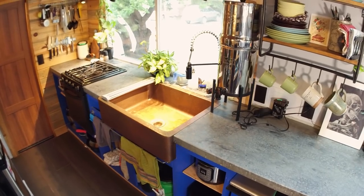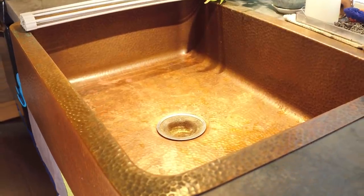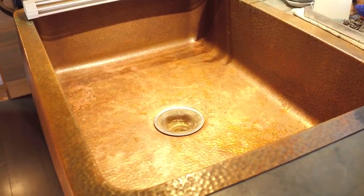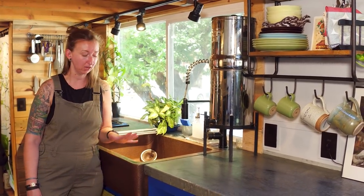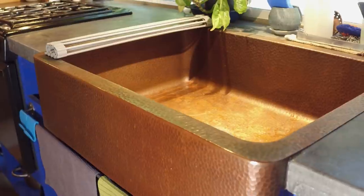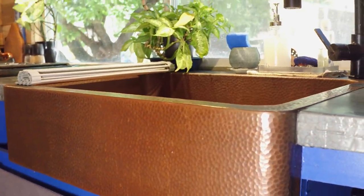Moving along the countertop, we come to our sink. I really wanted a nice large farmhouse apron-front sink, but we put a twist on it and got this hand-hammered copper sink. It's sitting in front of a large window so you can really enjoy the view while you're at the sink.